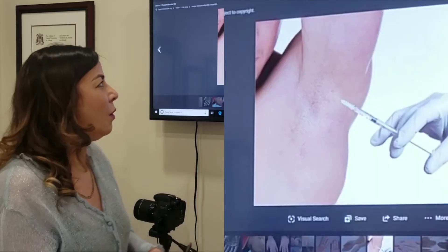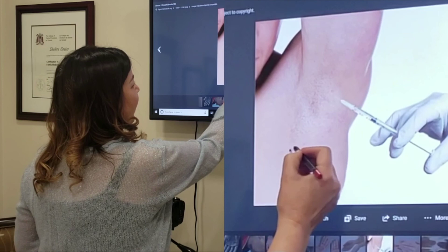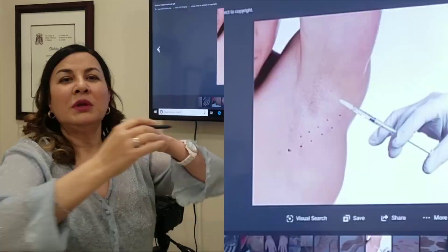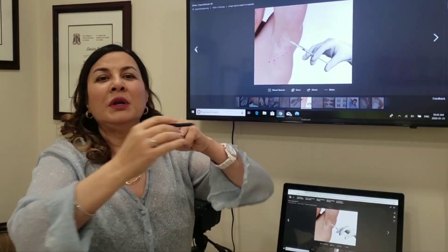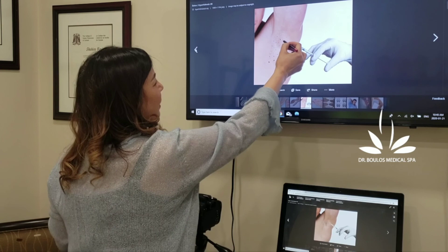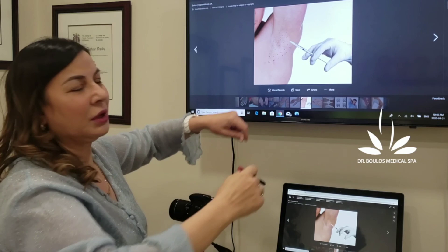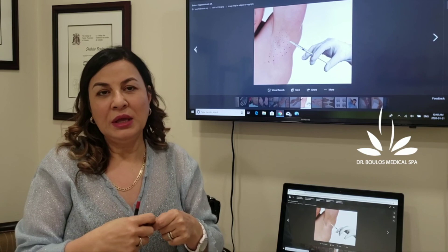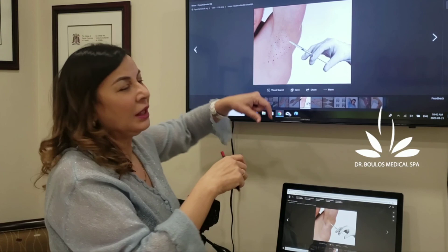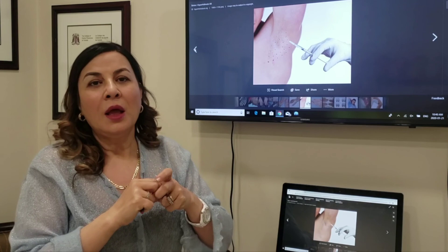When people don't have much experience, they just make some dots and keep injecting around them. The correct technique is to inject exactly where the hair follicles are, because the sweat gland sits right beside the hair follicle. We space injections based on the diffusion rate — when I inject Botox, it spreads about one centimeter around the injection point. Think of it like Olympic circles placed beside each other — that's how we cover the entire area.